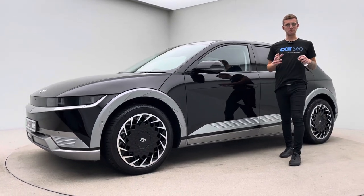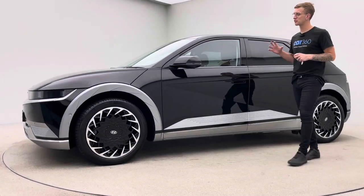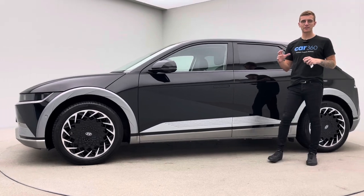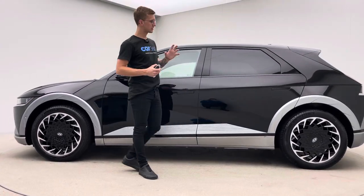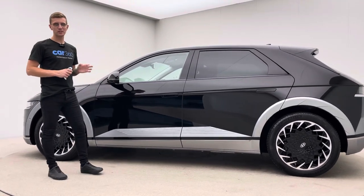Hello, welcome to Car360. My name is Ross. This is our absolutely incredible Hyundai Ioniq 5 on a 22 plate, 18,800 miles, and it's the Ultimate trim. This car is absolutely incredible.